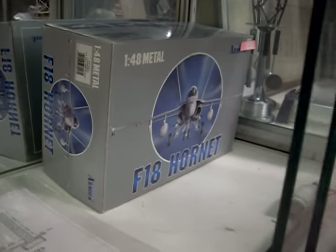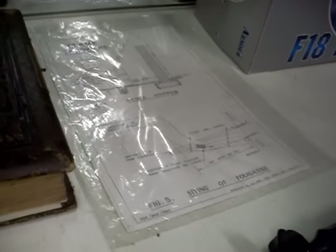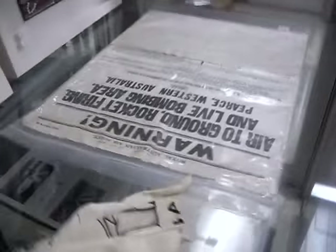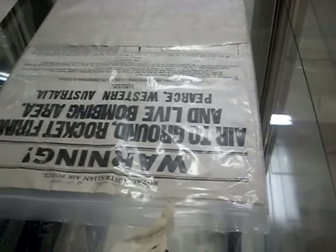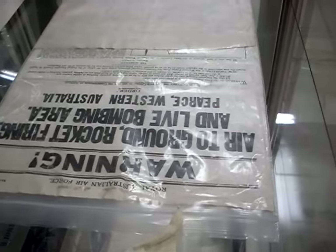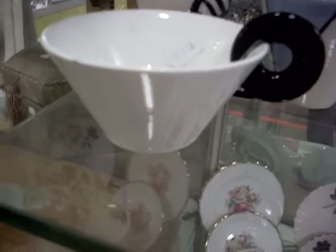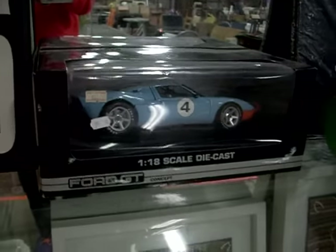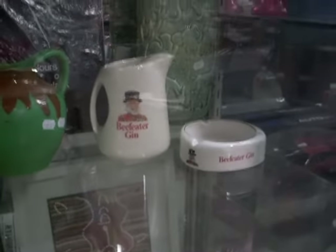And into the end couple of cabinets. Nice big tobacco pipe here with a porcelain bowl at the bottom. A big diecast model of an F-18 Hornet — pretty cool. The instructions for how to use and work your flame thrower. Lovely big photograph album with contents. It's a nice old St John's ambulance sling. There's a canvas-backed poster — warning for air-to-ground rocket firing and live bombing area in Pierce, Western Australia. Good little lot of pottery. And a little original Memphis cup there — it's got a little bit of damage but a cool bit. GT4 diecast, Japanese. Beefeater gin's cool. Another nice bit of art pottery.